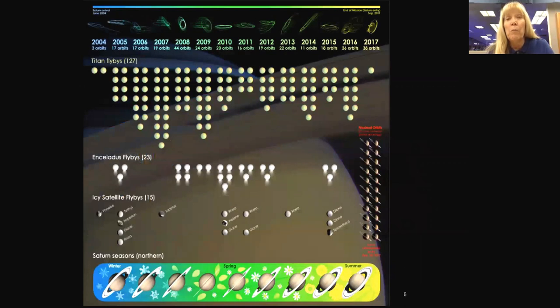This is another mission overview by calendar year. The top bar shows each of the orbits for Cassini — we use Titan to shape those orbits. By the end of the mission, we'll have flown by Saturn's moon Titan 127 times. In the prime mission we had just three flybys of Enceladus, but Enceladus turned out to be so fascinating that we added 20 more flybys through the mission. We had our last Enceladus flyby in October.